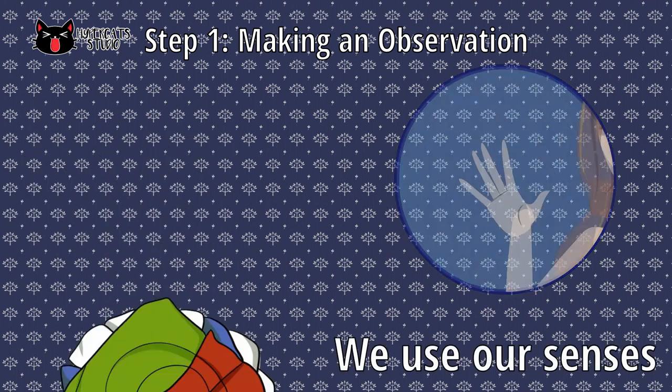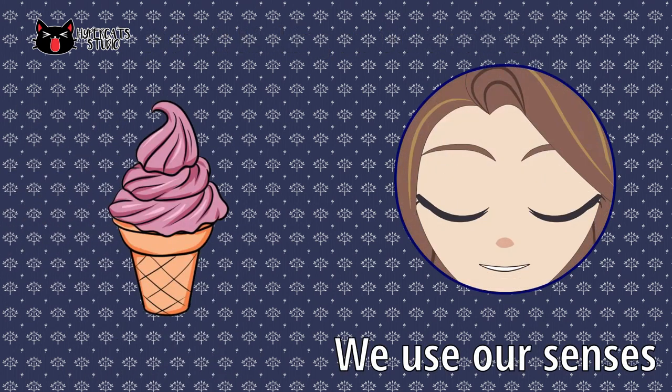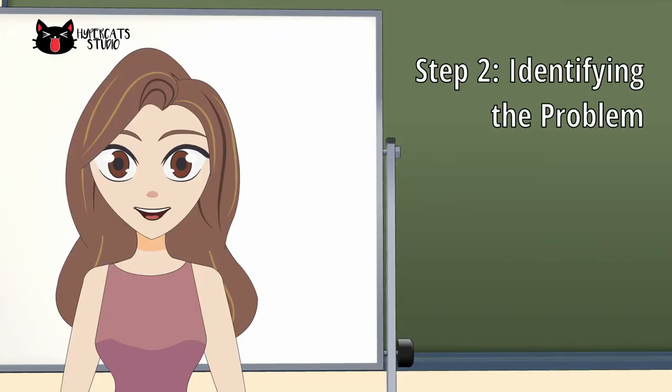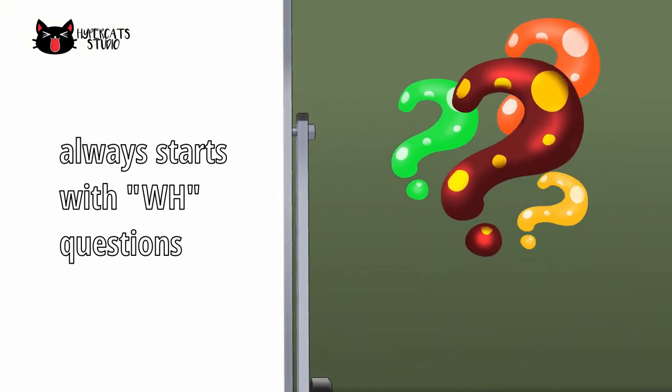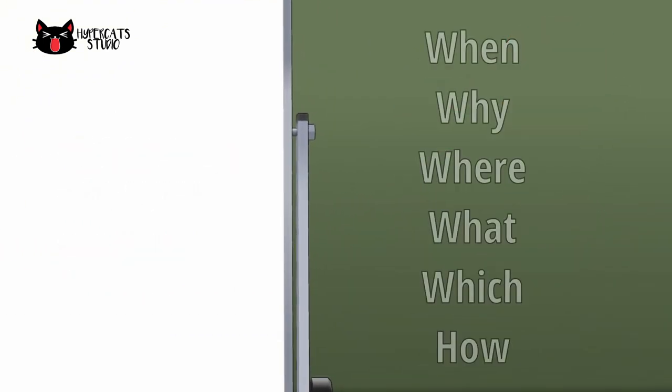The first step is making an observation, where we use our senses in describing a scenario or material. Second is identifying the problem. The problem is always stated in WH questions such as when, why, where, what, which, and how.